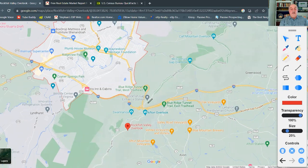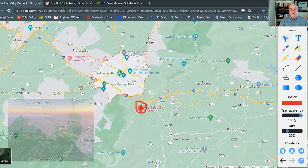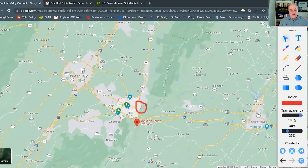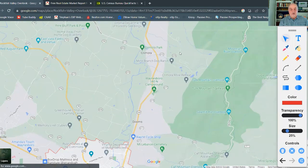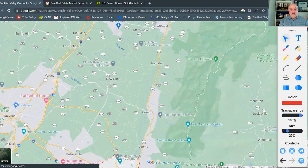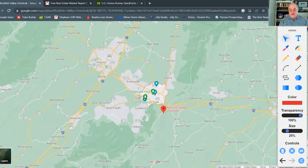Shenandoah National Park is just to the northeast of Waynesboro. If you're looking for other activities, there are multiple caves in the area. One of the closest is in the town of Grottoes, about 25 minutes north of Waynesboro — the Grand Caverns. There are multiple other caverns further north as well, so if you enjoy caves and spelunking, that opportunity is definitely here.